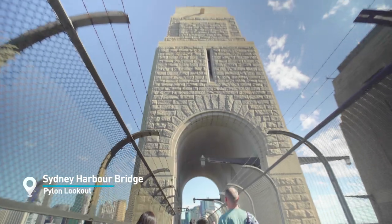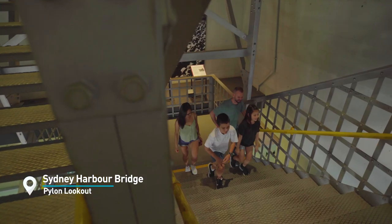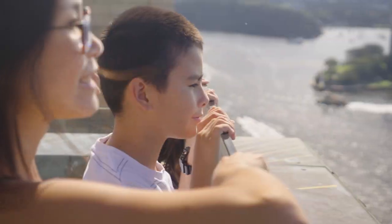Walk across the Sydney Harbour Bridge to start off day three and enjoy the views at the Pylon Lookout. Wow, look at this view, guys — how good is it?